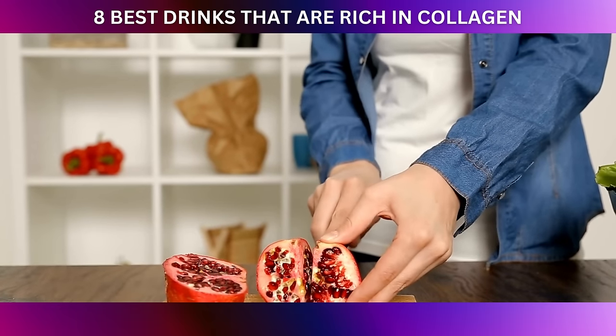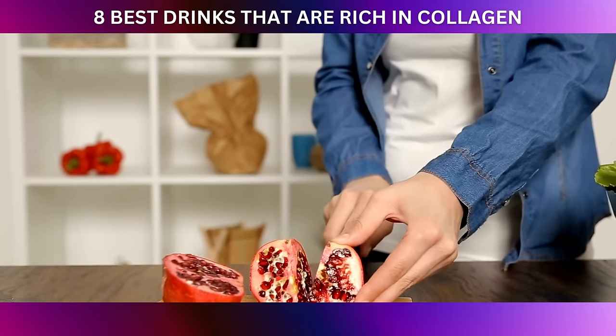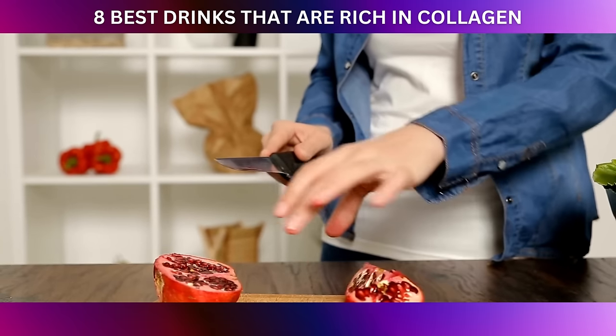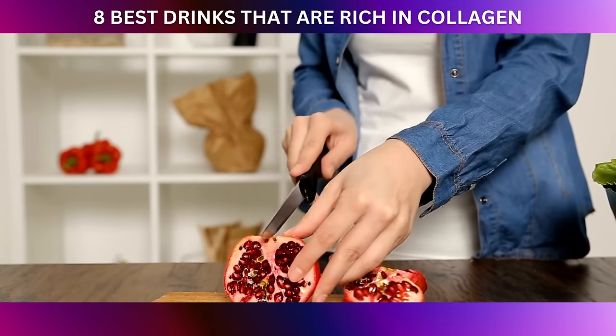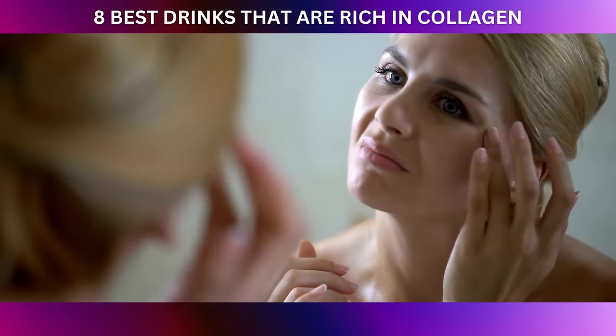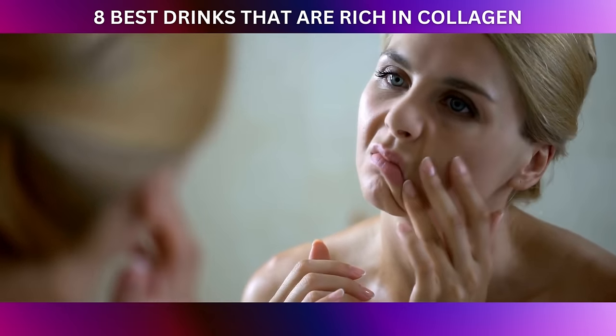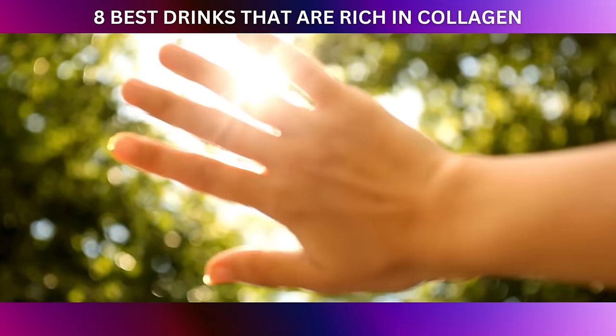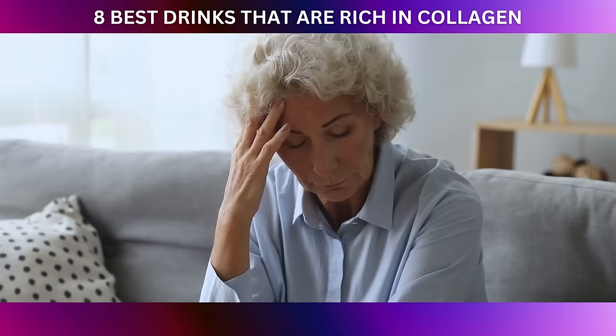Ellagic acid is a potent polyphenol found abundantly in pomegranates. Its main superpower lies in its ability to protect our skin from harmful external factors. One of the major culprits that damage collagen is those pesky free radicals, generated due to factors like UV exposure, pollution, and even stress.